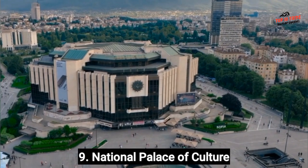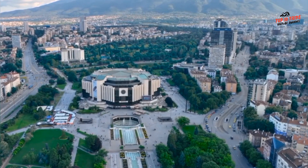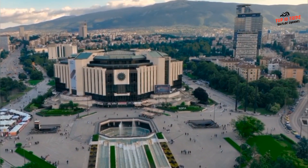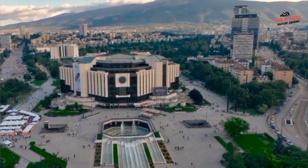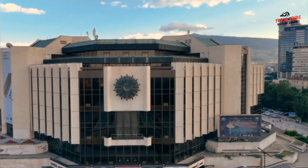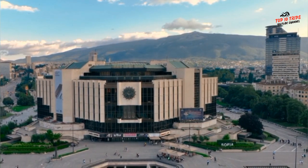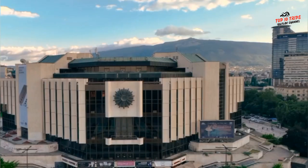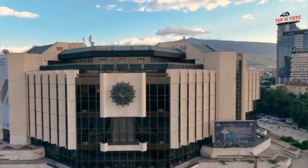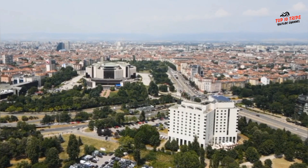Number 9: National Palace of Culture. The National Palace of Culture in Sofia is a must-visit destination for anyone interested in history, culture, and architecture. It is a massive complex, so take some time to wander around and take in the stunning architecture — there are several floors and outdoor spaces to explore, so give yourself plenty of time. The palace hosts a wide variety of events throughout the year, including concerts, exhibitions, and conferences. The National Art Gallery is located inside and features a wide range of Bulgarian art, from ancient artifacts to contemporary works. The palace is surrounded by beautiful gardens and outdoor spaces where you can relax and enjoy the scenery.